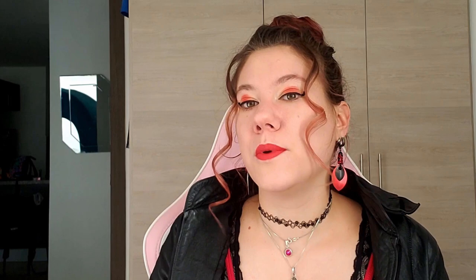The next video is going to be all about our possible solutions, biocontrol, natural predators, and that kind of stuff. So without further ado, let's keep going with today's video.